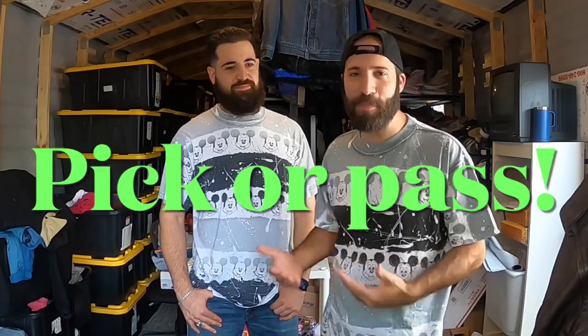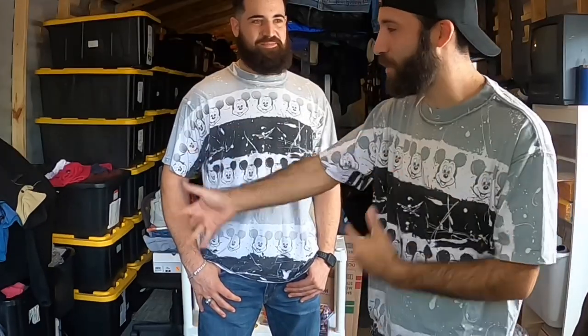Today I'm going to show you guys what I found in a haul, and we're going to play a game called Pick or Pass. I'll show Joey each item and ask him if he would have picked it or passed at the thrift store or flea market. I got to the flea market at around 12 noon when a lot of vendors were packing up, and I still found some crazy stuff.